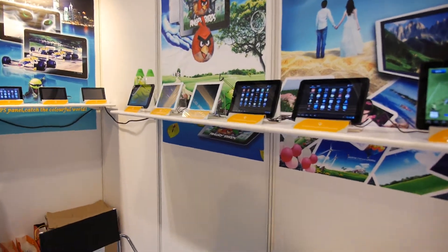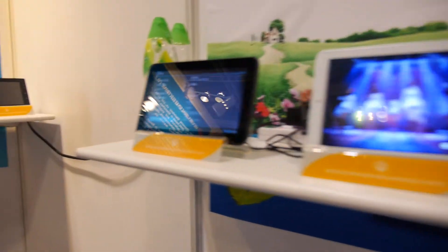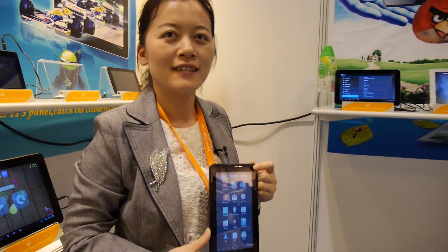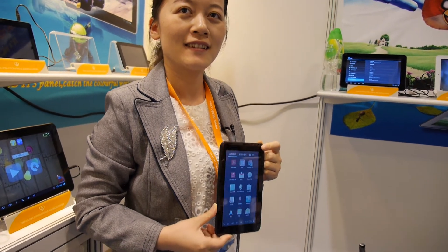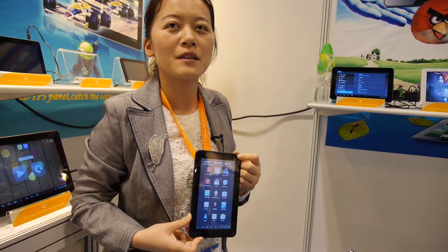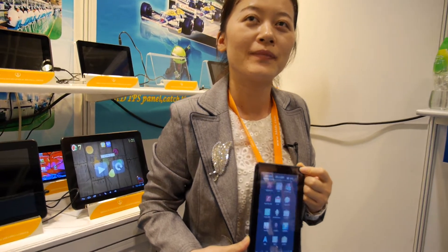How much? It's around 50 US dollars. And which other one can you show here? This is our cheapest A13 tablet. A13 tablet? Yes. How much does it cost? Depends on the quantity. I think the marketing cost is around 44 US dollars. 44 US dollars? Yeah, A13.